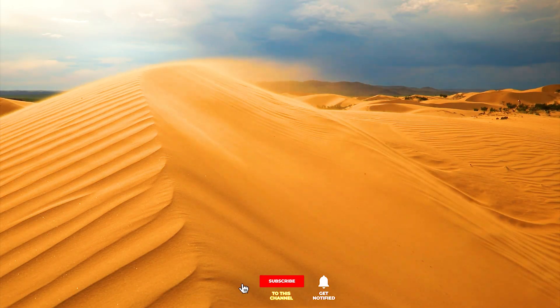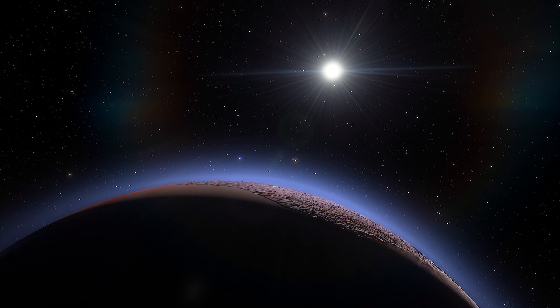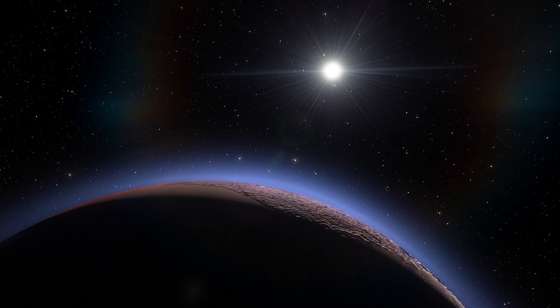Dunes on Earth require both tiny grains and wind to shape them. On Pluto, the air is only 0.001% as thick as on Earth, meaning it's too thin to carve dunes on its own.